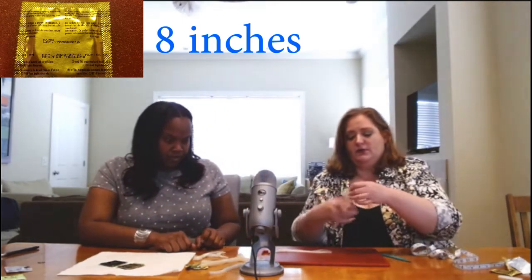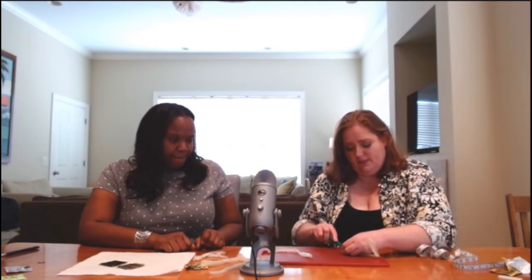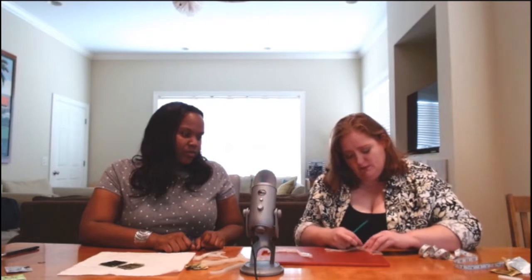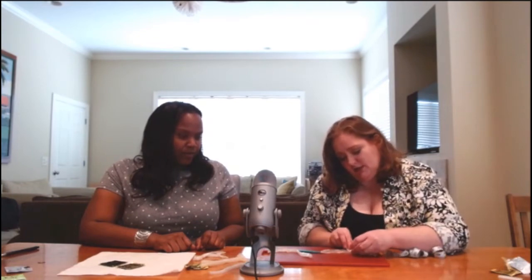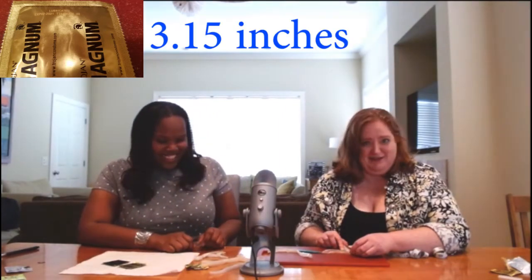Let's see how big around this one is. So the Magnum down here in the middle in circumference is just as big as it was in the regular size. They're literally the same size.